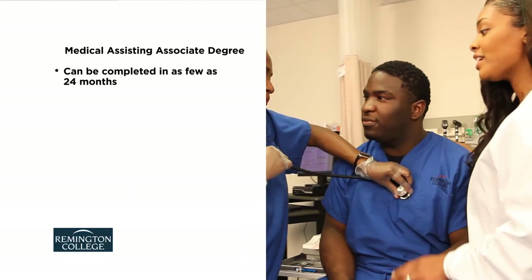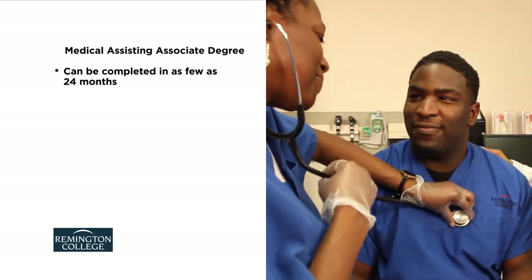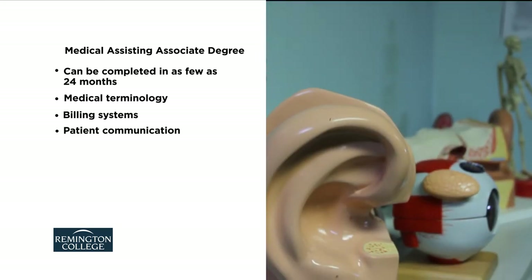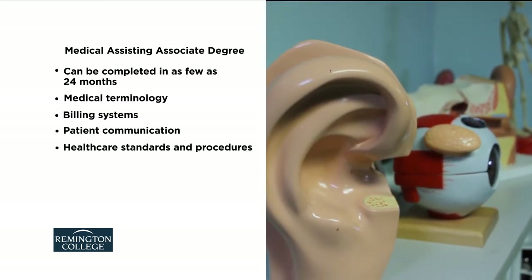Remington College's Medical Assisting Associate Degree Program can be completed in as few as 24 months. Course topics include medical terminology, billing systems, patient communication, and health care standards and procedures.